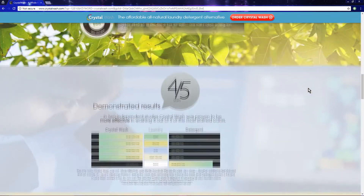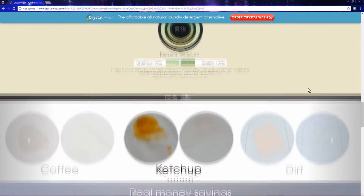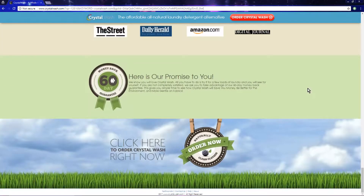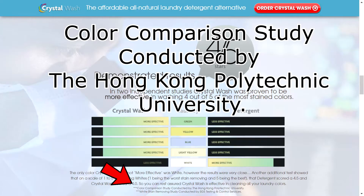Nowhere on the website is there a definition of what the scale means or what each point is qualified by — and all of the ratings are five out of five. There is also no peer review that could be found from a valid or trustworthy source. Product listings on Amazon are full of five-star reviews, but almost all of these reviews are given with paid promotion from the Crystal Wash Company. The one study they did cite from the Polytechnic Institute of Hong Kong could not be found, and the company did not provide a link or explain how the test was conducted.